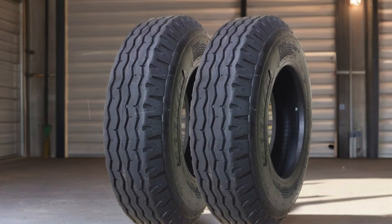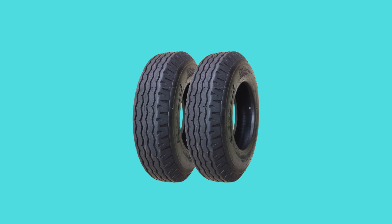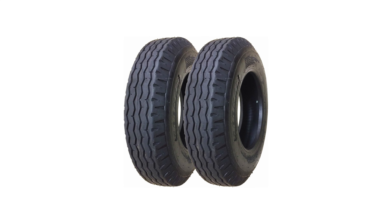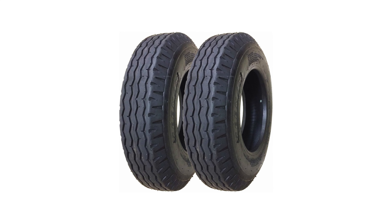One of the standout features of the ZMax tires is their speed rating of K, allowing for safe travel at speeds up to 68 miles per hour. This is a significant upgrade compared to many cheaper mobile home tires that are often limited to 55 miles per hour. The enhanced speed rating gives users the confidence to navigate highways without the fear of tire failure, making these tires suitable for longer trips and heavy duty applications.